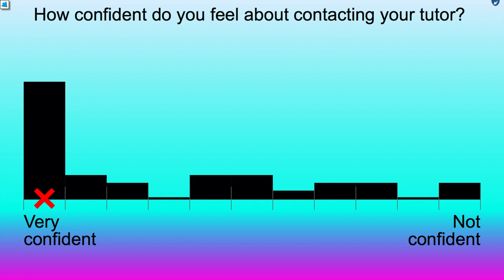We asked everybody at home how confident they were about contacting their tutor. Lots of people said very, very confident — great to see. And obviously those people who've logged on today and are doing this live, it's no more difficult than chatting like you would here at the Student Hub Live.